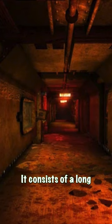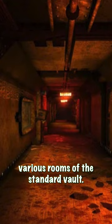It consists of a long hallway with windows that show off various rooms of the standard vault. A bedroom, kitchen, and classroom all appear in the exhibit.